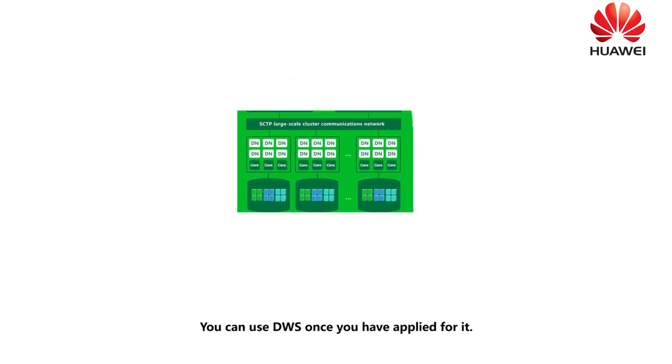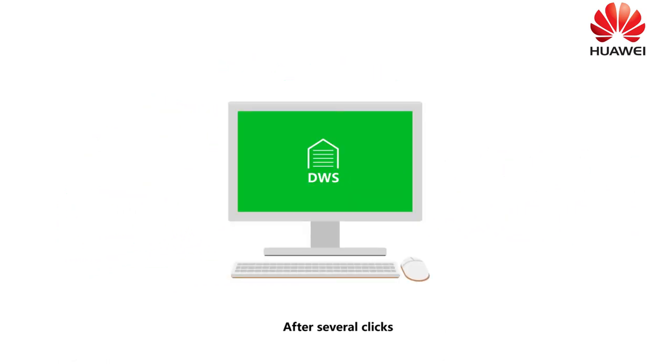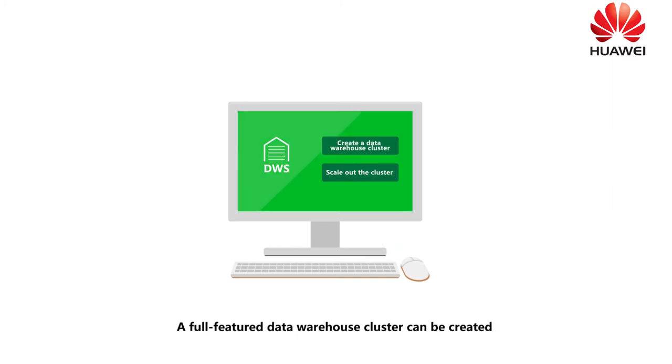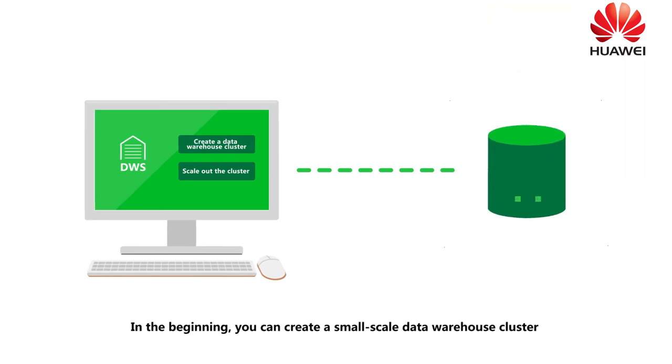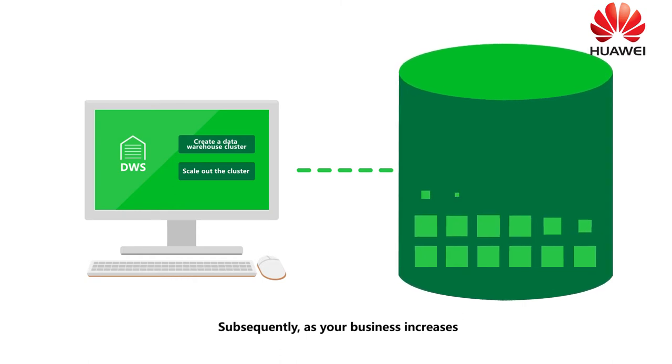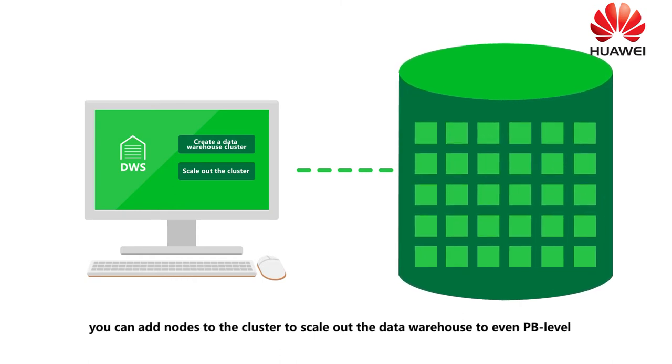You can use DWS once you have applied for it. After several clicks, a full-featured data warehouse cluster can be created. In the beginning, you can create a small-scale data warehouse cluster. Subsequently, as your business increases, you can add nodes to the cluster to scale out the data warehouse to even PB level.